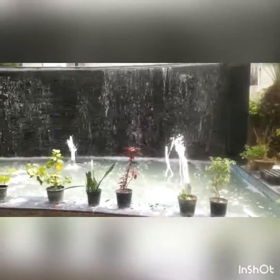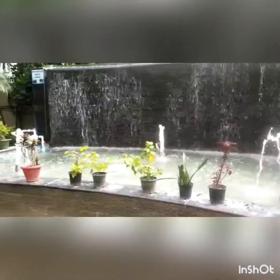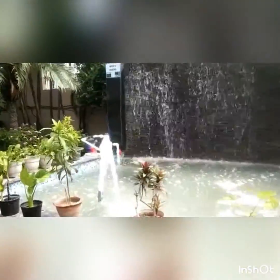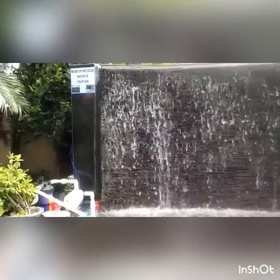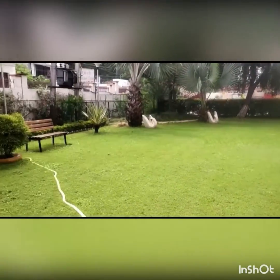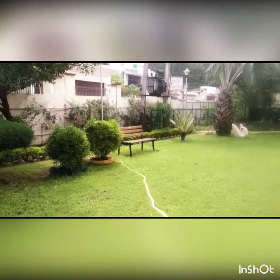We have a waterfall with a recycling water pump. Water that is being recycled is algae-free, and when the water is disposed of, it is used for watering the plants. We also have sprinkler irrigation and drip irrigation to conserve water.